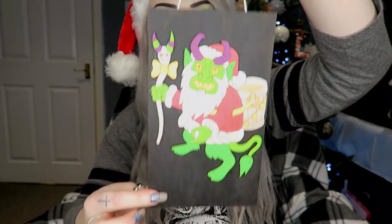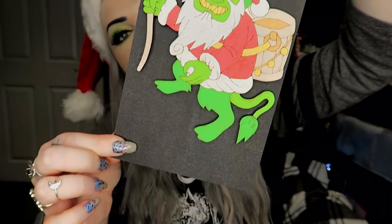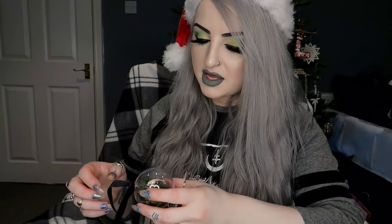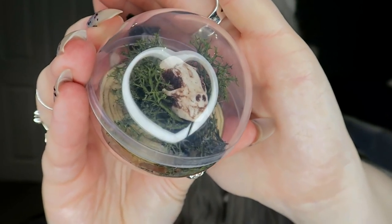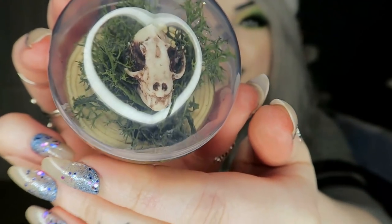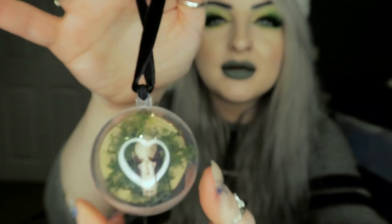Someone painted this for me — a little Krampus wooden sign, he is very cute and creepy. Then I got a tree decoration because I went very girly sparkly pink with my tree, but everybody thought I was going to go gothic and dark, so I did get a few horror-themed decorations. This one is a little skull in some moths on a wood slice, like a little bauble.